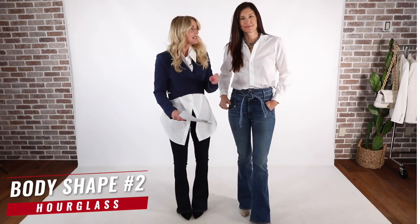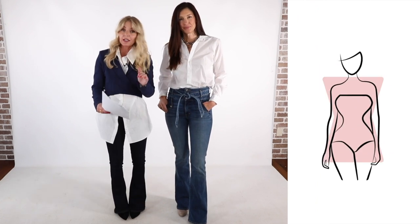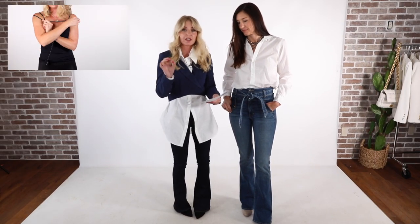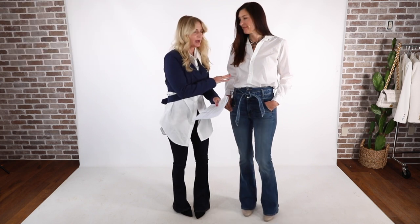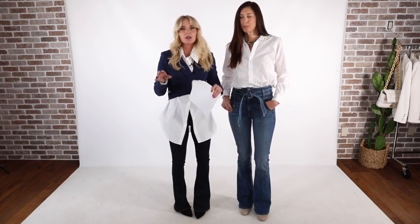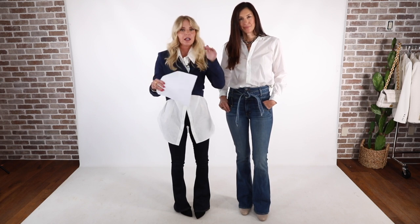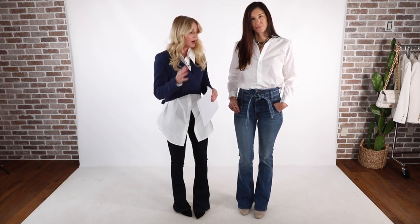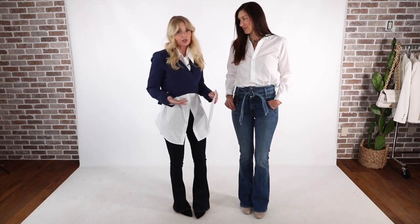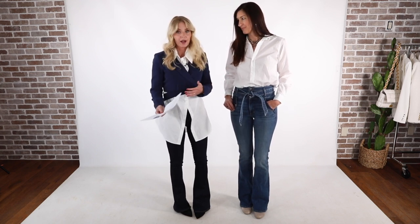Next up is the hourglass shape, which means your bust and hip measurements are pretty even and your waist is clearly defined. Before we dive in — you may not fit perfectly into a box, and that's okay. People can get frustrated when they're not fitting a mold perfectly, but even within a body shape there may be variations. For example, Helene is a very tall hourglass with a very long torso, which presents some different challenges compared to other hourglass shapes.